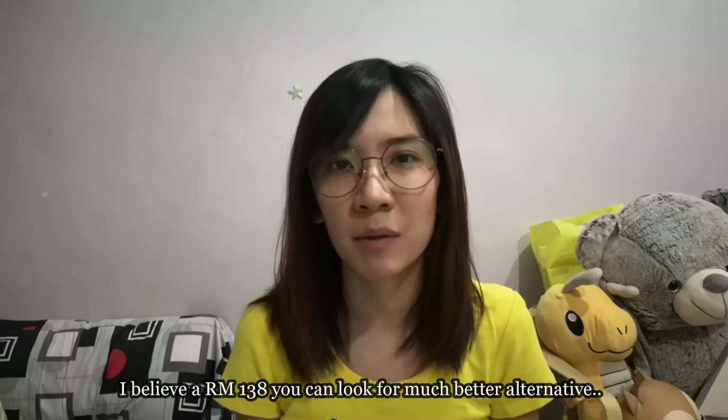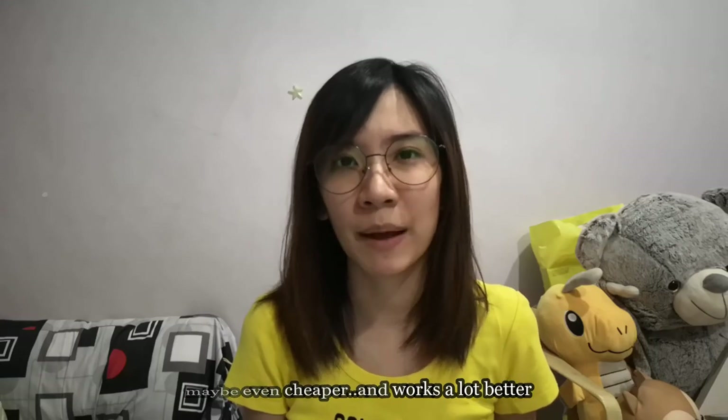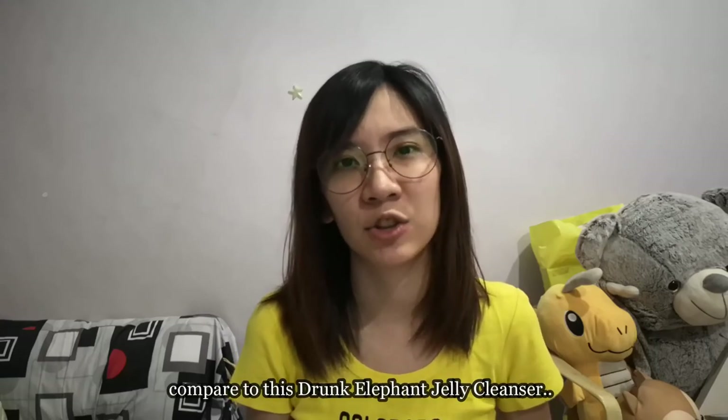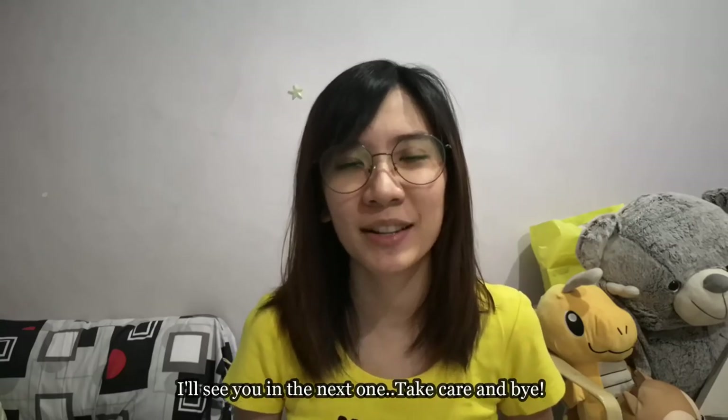Will I repurchase it? No, I don't think so — mainly because of the smell. I believe for 138 Ringgit Malaysia you can look for a much better alternative, maybe even cheaper and one that works a lot better compared to this Drunk Elephant Jelly Cleanser. I do hope you guys enjoy my video — I'll see you in the next one. Take care and bye!